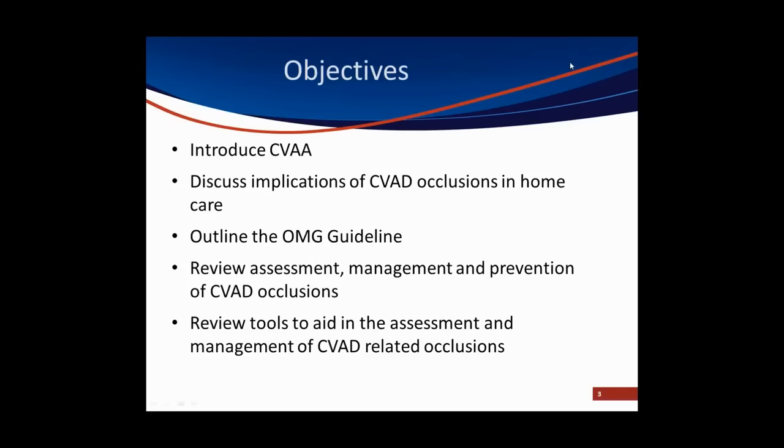Using the CVAA OMG guideline, which you'll learn about in a few minutes as a framework, we'll review the assessment, management, and prevention of occlusions. We'll also look at some implementation strategies that you and your organization may find helpful to ensure that we keep our patients' lines open.